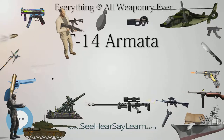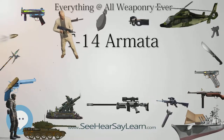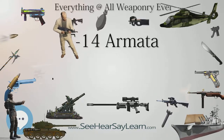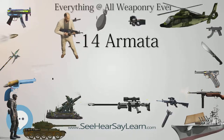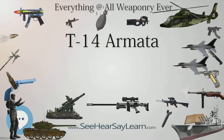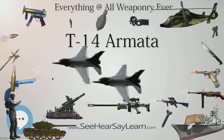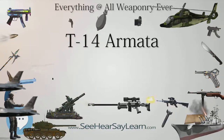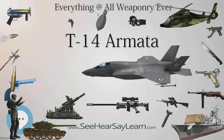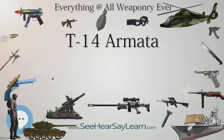Mobility: The T-14 is powered by a ChTZ 12N360 (A85-3A) diesel engine delivering up to 1,500hp. The engine's theoretical maximum power, not normally used, is 2,000hp, at the cost of radically decreasing its service life — projected minimum 2,000 hours at nominal 1,500hp, comparable to other modern tank engines, and up to 10,000 hours at moderated 1,200hp.